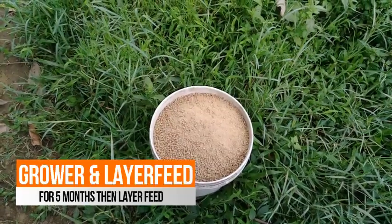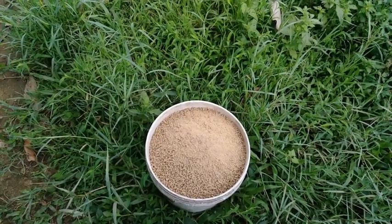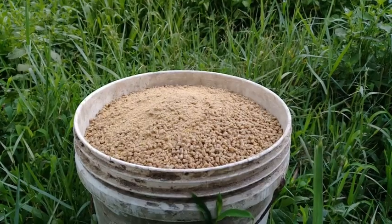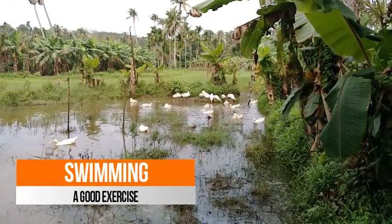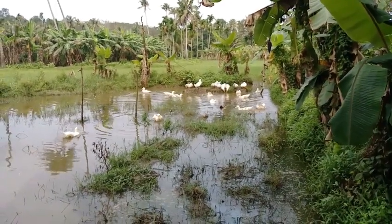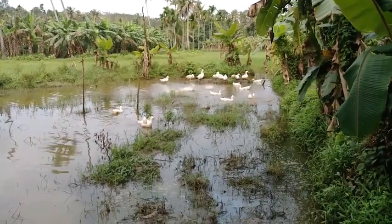After the selection of the parent stock, it will take 6 months of time for laying eggs. Up to 5 months we should feed them with the grower feed, and after that we should feed them with the layer feed. The quantity of the grower feed is 150 grams per duck and we should not exceed that quantity. You can see that the ducks are enjoying the pond and they are swimming in the pond. Swimming is a good exercise in order to maintain their weight, so we should provide a pond near the farm.